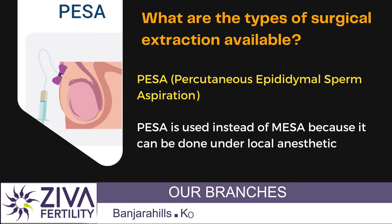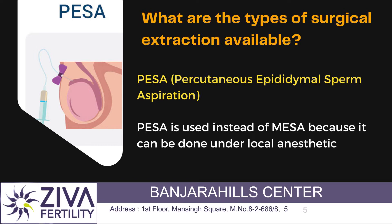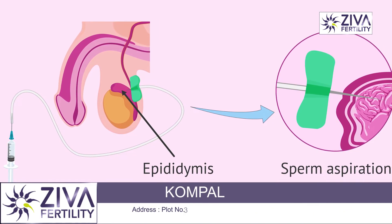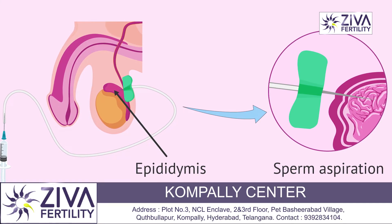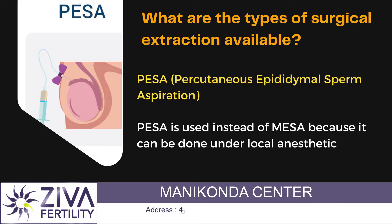Next is PESA, Percutaneous Epididymal Sperm Aspiration. As the name suggests, percutaneous is from the superficial skin layer of the testes. A thin needle is passed and sperms are aspirated from the epididymal area. It's a very simple procedure and only local anesthesia is required.